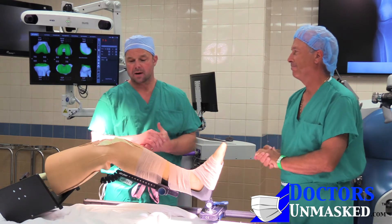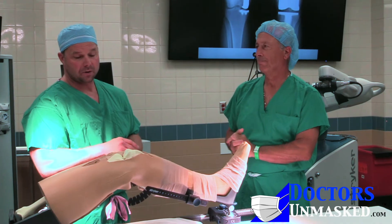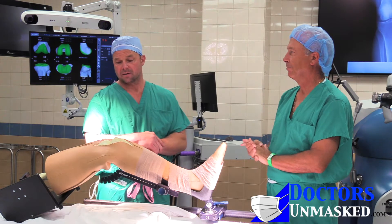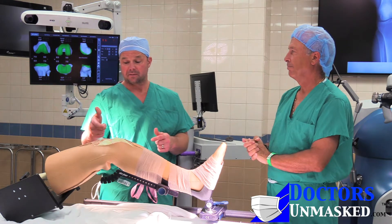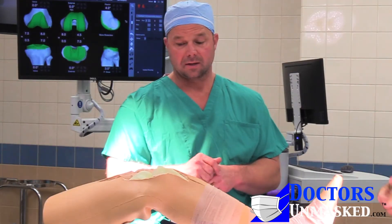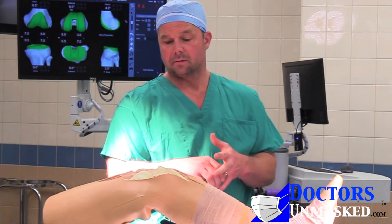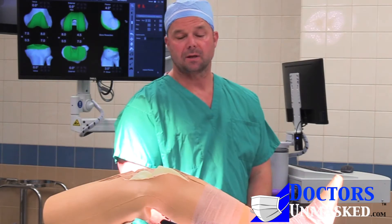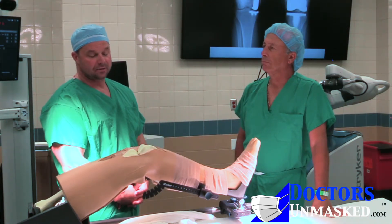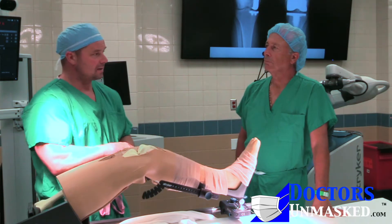Manual instrumentation is basically where you put rods — intramedullary and extramedullary rods — up the femur and down the tibia to get your overall alignments. There are certain cutting blocks that we use that you have to pin to the femur, and through those blocks you actually make the cuts to shape the end of the femur how the implants are shaped. We thought they were really precise at one point, we've had good outcomes with them over time, but there's definitely a learning curve and things that led me down the path I take now.